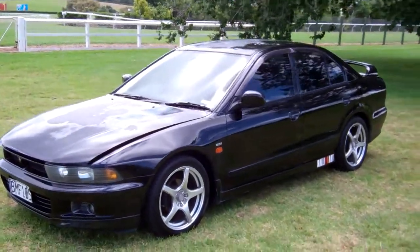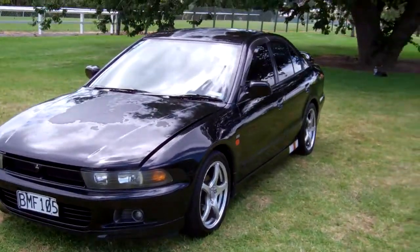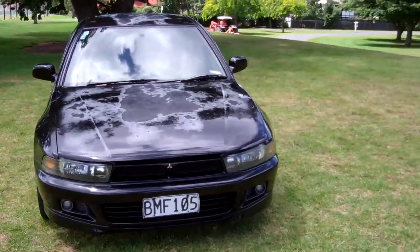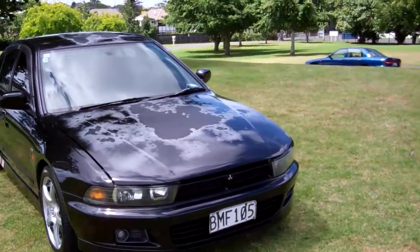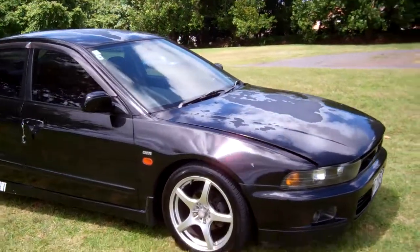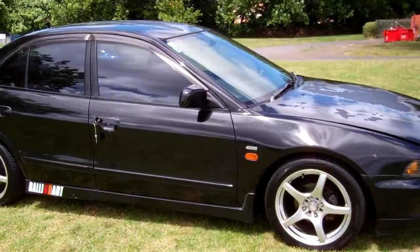Hi, Dan here from Cash4Cars. What you're looking at is our latest vehicle to go on the internet in an auction. This is a 1997 Mitsubishi Galant VRG. We believe it's a Rallyart model. Looks the part in black.